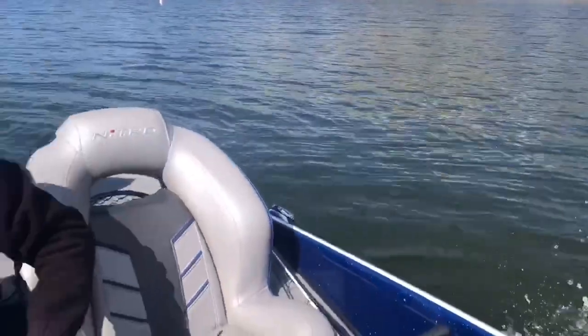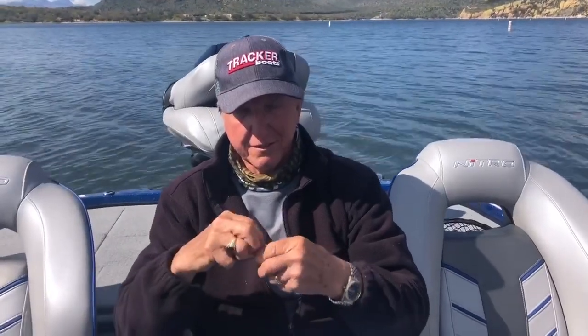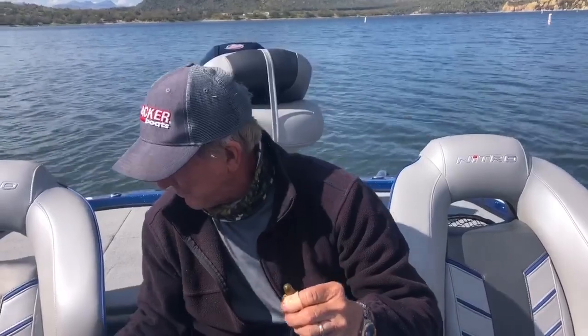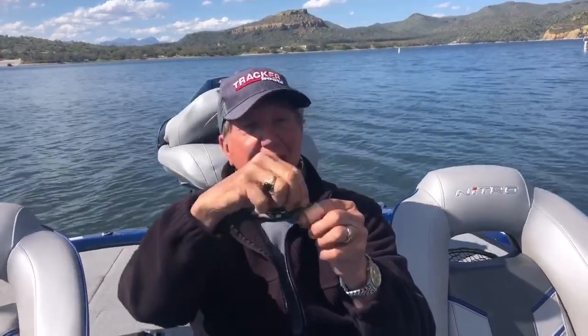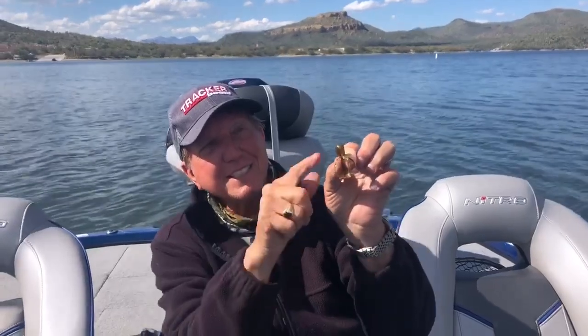We fished a new bait. Steve lives in Colorado and he brought these little baits out with him. This is just a little grub — that's all it is — but this little bait here, he had in different colors, and it's called a Tender Head.